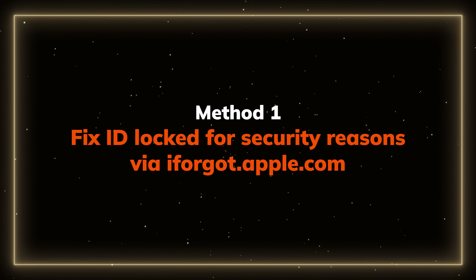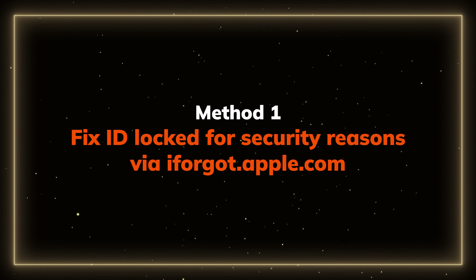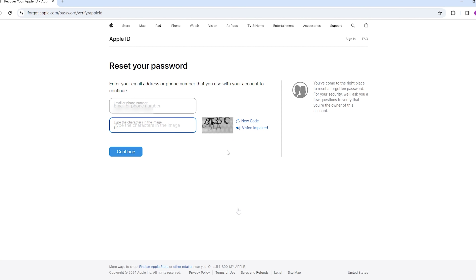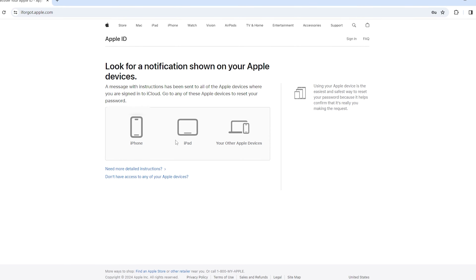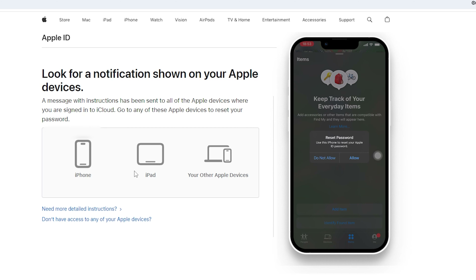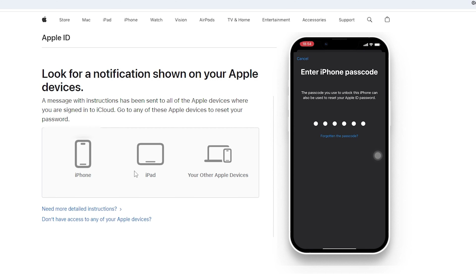Method 1: Fix Apple ID locked for security reasons via Apple's iForgot. Go to iforgot.apple.com and enter your phone number and Apple ID. It may ask you to choose new security questions and answers. Then it will send a verification message to your phone. Allow it, enter your screen passcode, and set up a new passcode for your Apple ID on your Apple device.